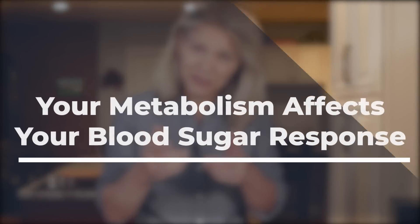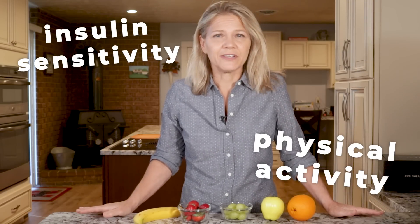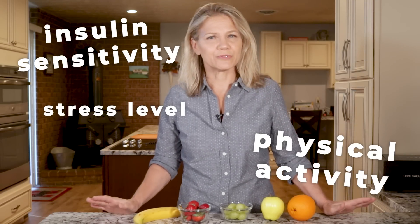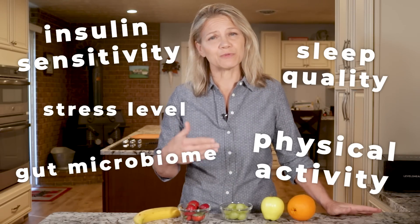While glycemic index charts are nice references, they cannot be entirely accurate for the piece of fruit sitting in front of you that you are about to eat. And when it comes to blood sugar response, there is an even bigger outlier that you must account for — that outlier is you. Your unique metabolism makes a difference, so the results I get are not necessarily the same blood sugar changes that you would experience. Everything from insulin sensitivity to physical activity, and even your stress levels, sleep quality, and the composition of your gut microbiome contribute to your body's response to foods.